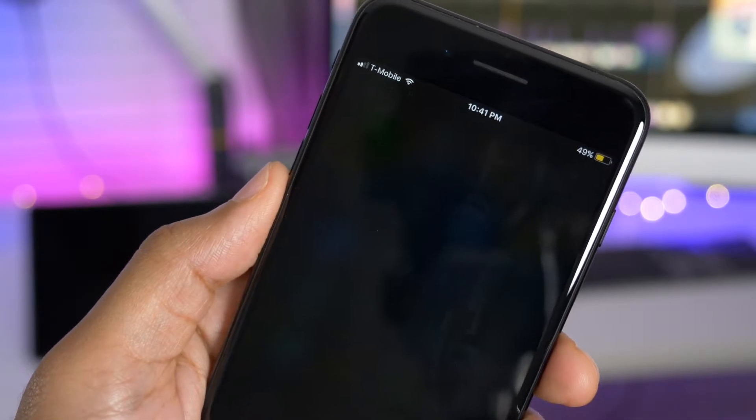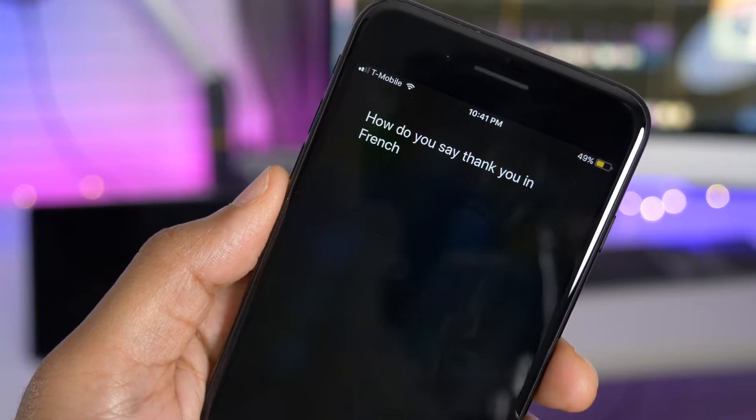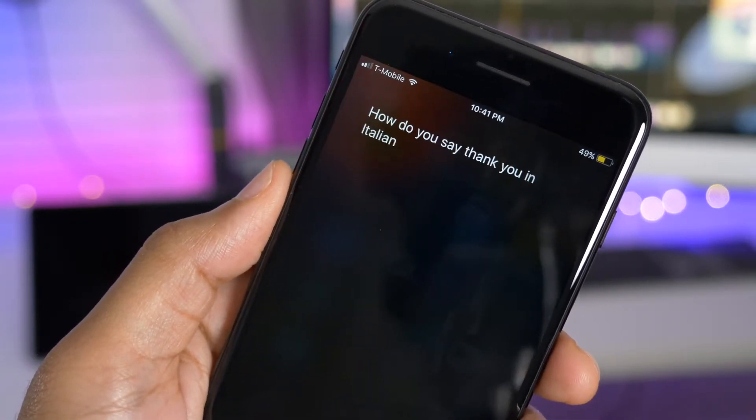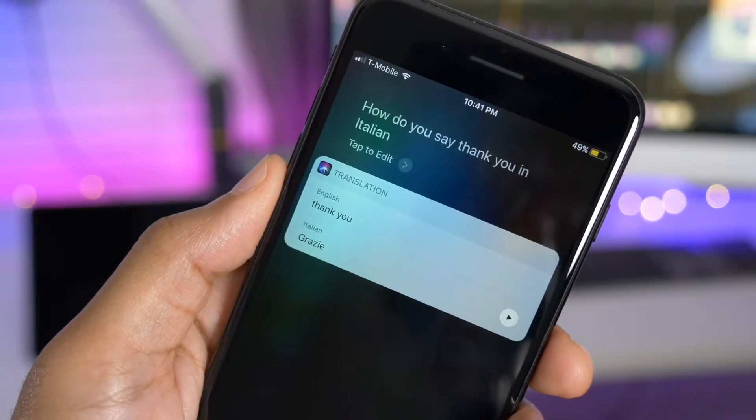There are also new Siri translations. For example, you can ask Siri how to say 'thank you' in French, Italian, or German.